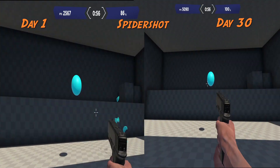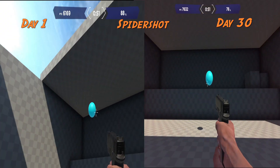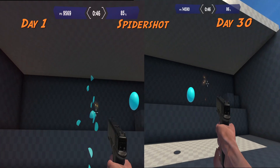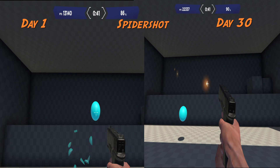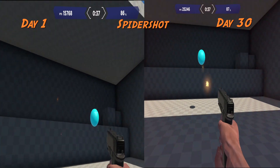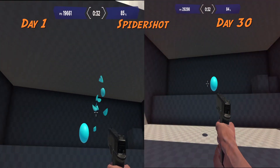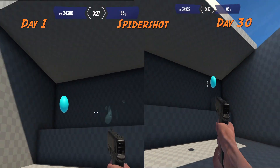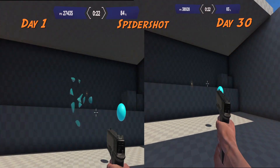So overall, aim trainers definitely do work, but you have to keep in mind that it's not the definitive solution to getting good at a video game. My aim has definitely improved and that's translated into when I play games — particularly shooters like Valorant, Apex Legends, or Warzone. However, clicking on circles in Aim Labs, while it definitely improves your mechanics and muscle memory in your arm and wrist, doesn't necessarily prepare you for the different situations you'll encounter within the game itself.